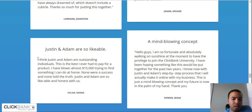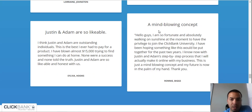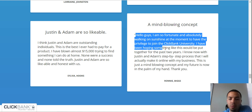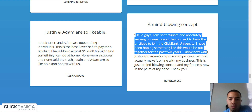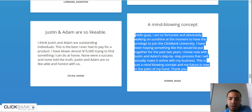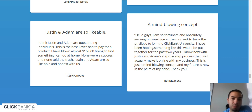Here are some testimonials. Let's read this one: 'A mind-blowing concept. Hello guys. I am so fortunate and absolutely walking on sunshine at the moment to have the privilege to join ClickBank University. I have been hoping something like this would be put together for the past two years. I know now with Justin and Adam's step-by-step process that I will actually make it online with my business. This is just a mind-blowing concept and my future is now in the palm of my hand. Thank you.' So he's definitely having success with ClickBank University.